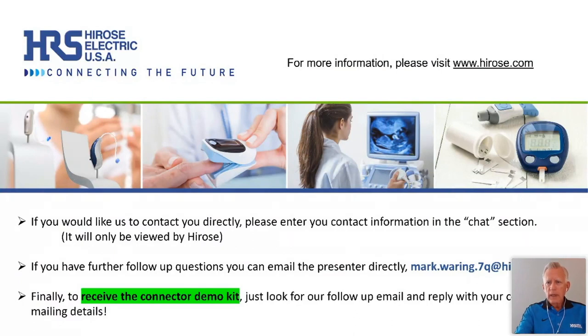Thanks so much, Mark. Nice job. We'd now like to open it up for questions — please enter them in the chat section of the website. We've got one early question here: 'ZIF connectors aren't suitable for high frequency — why would they be recommended?'